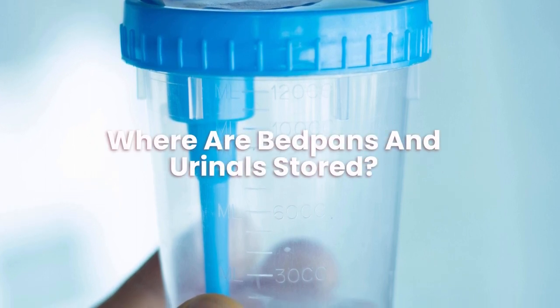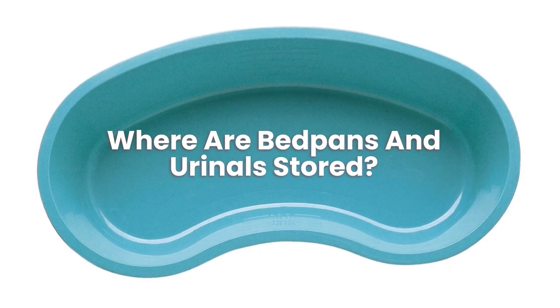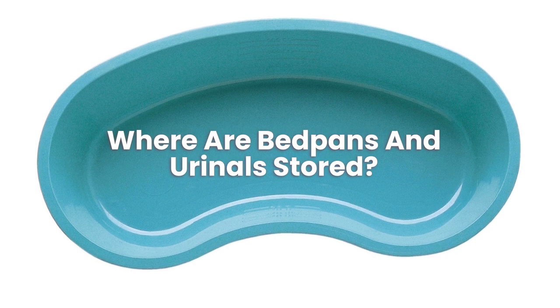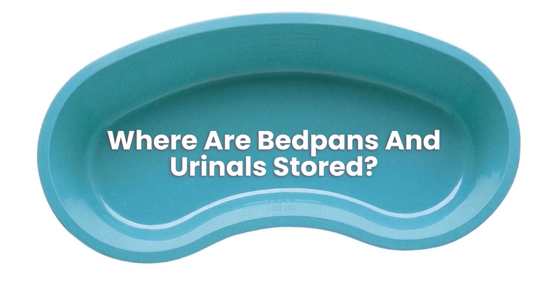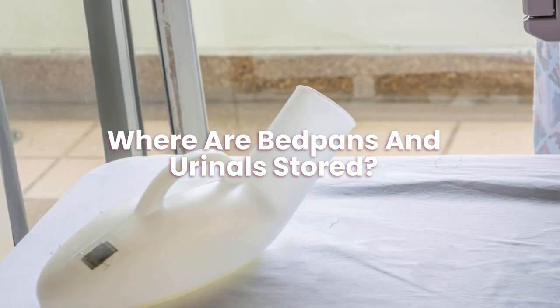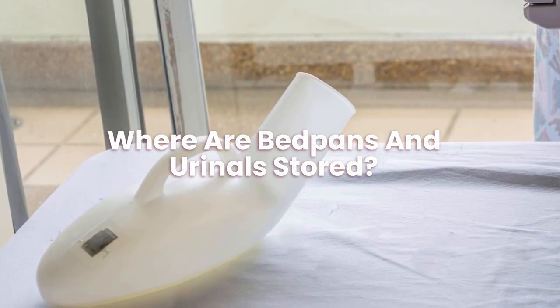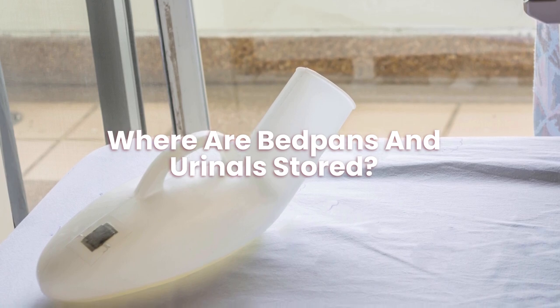Where are bedpans and urinals stored? All bedpans and urinals should always be cleaned with disinfectants after use, because if they are not cleaned properly, they can be the breeding ground for infections and can make people seriously ill. After cleaning, they should be stored in a designated cupboard away from other things.